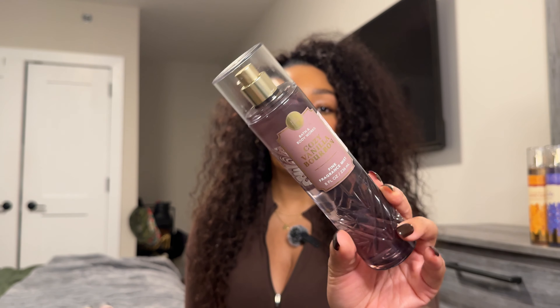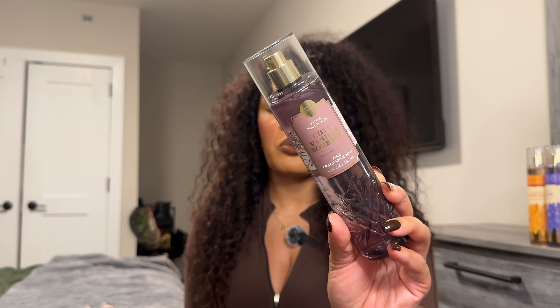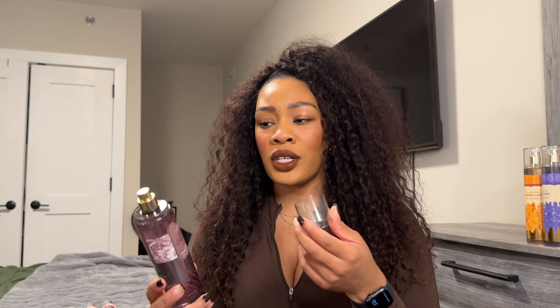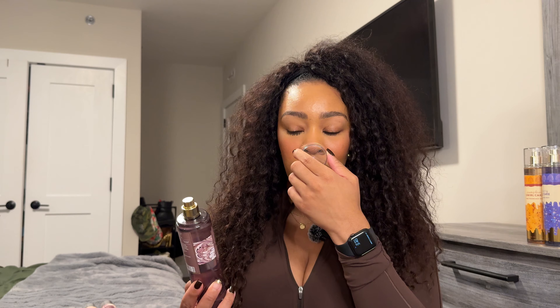Next one is Cozy Vanilla Bourbon — a returning scent. It has notes of warm bourbon, dark fruit, and vanilla liqueur. I'm pretty sure I've already worn this one this season. It definitely smells nice — I would say it's a little lighter than when it originally came out, but I do still really like this one. I like to layer this one with Philosophy's Fresh Cream Warm Cashmere because they have that same sweet, woody, cozy vanilla vibe. I think she is perfect for the fall.